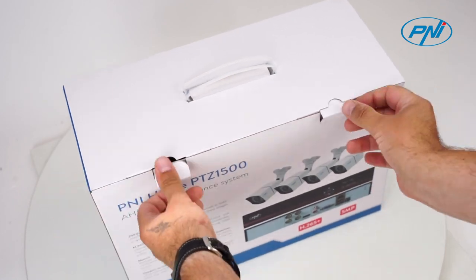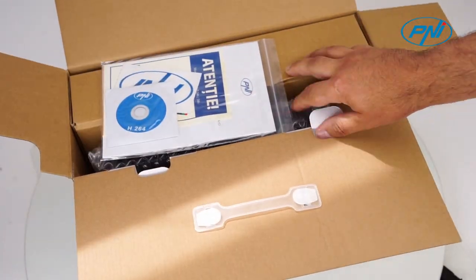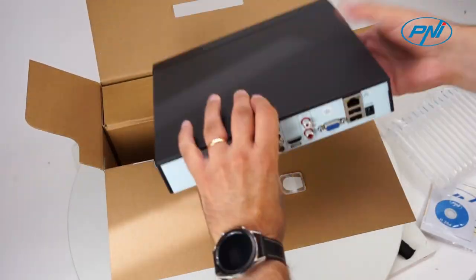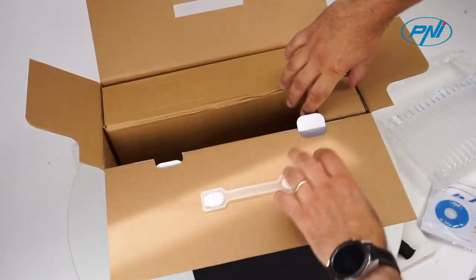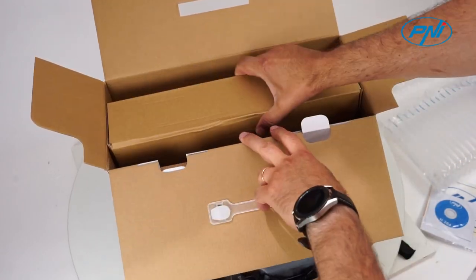The Pennyhouse PTZ1500 system can be controlled locally or remotely from both smartphones and computers with Windows operating system. Download the XMI app for Android and iOS or general CMS for Windows.